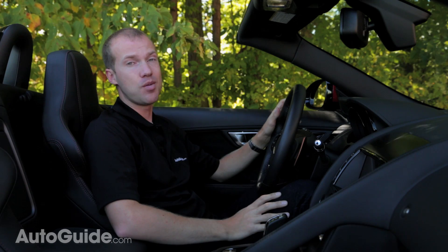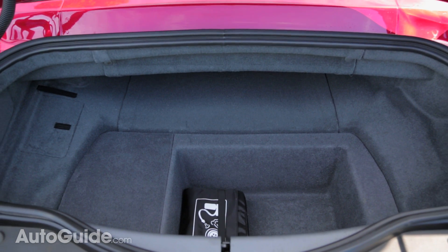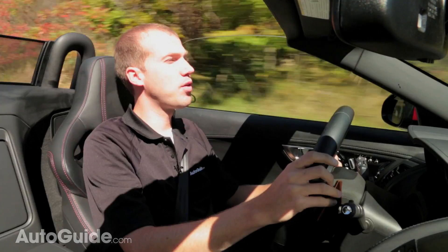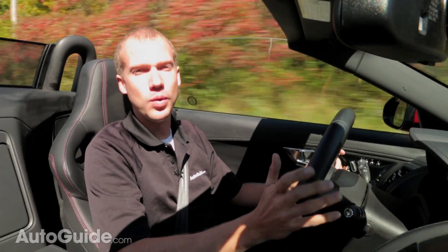This vehicle is not practical. There is almost zero trunk space and you will not be taking one of your buddies golfing in the F-Type. The F-Type is Jaguar's first purpose-built sports car since the XJ 220, and even that was sort of a special one-off.